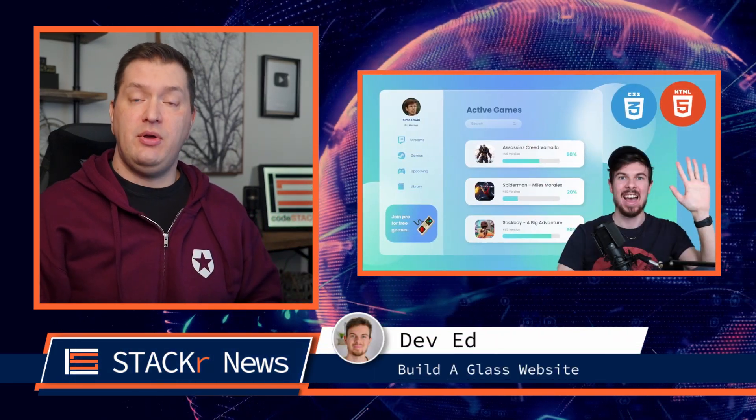DevEd builds a Glass website and then — well, he takes a break. That's right, he teaches you the importance of taking breaks and stretching. Should we look out for a new channel? Stretch Ed?